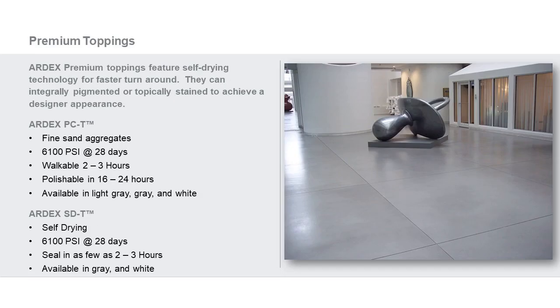Our premium toppings consist of the Ardex PCT and SDT line. PCT features a much finer aggregate and is an extremely strong product at 6,100 PSI at 28 days. It's walkable in two to three hours, polishable in 16 to 24 hours, and available in light gray, gray, and white — making it excellent for receiving color. PCT is a polishable product. SDT is very similar in nature, meant to be sanded or poured and polished, also self-drying at 6,100 PSI at 28 days. You can seal SDT in two to three hours; it's available in gray and white, excellent for receiving color in the white format.